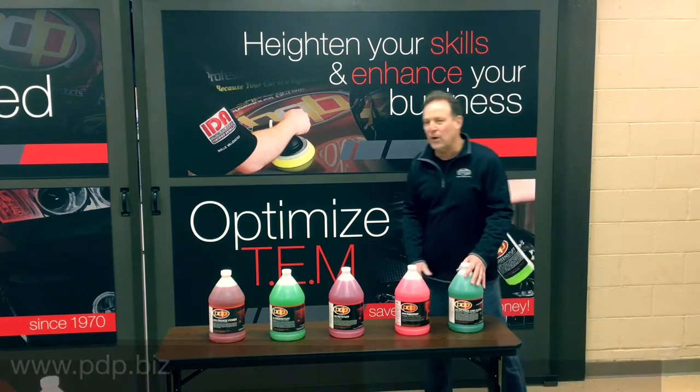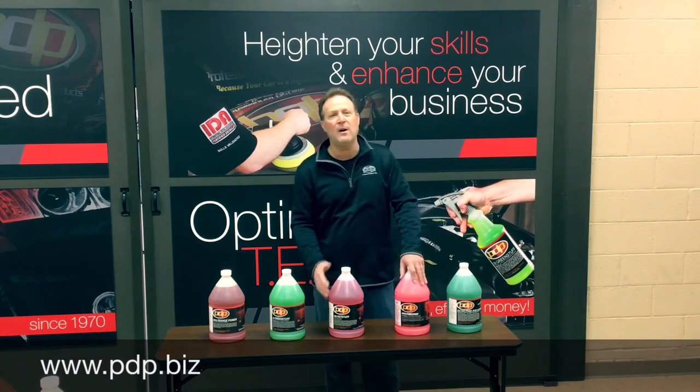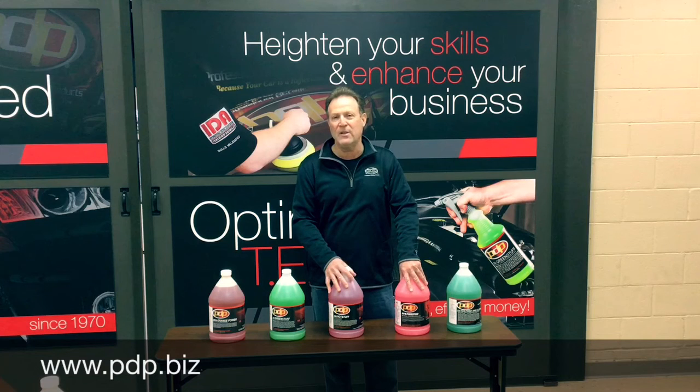So I hope this helps distinguish between our degreasers and all-purpose cleaners, and that you're able to choose the right product for your job.